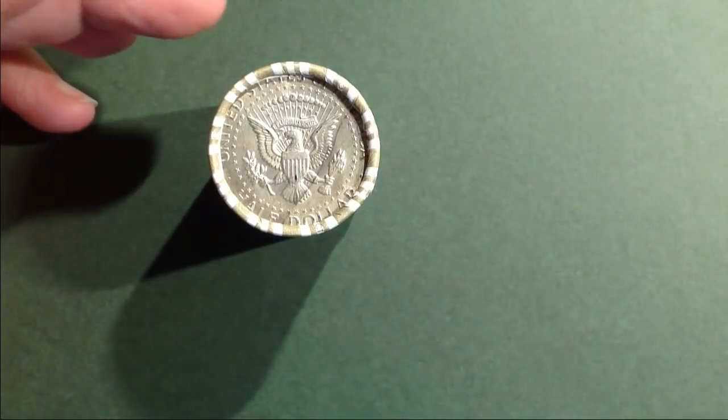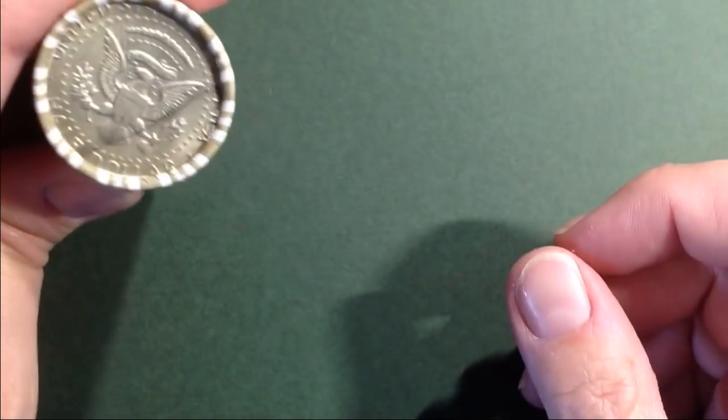Well, I went through all of those and I found this one that looks a little suspicious like it might be silver, so let's go ahead and open up this roll and see what we have.